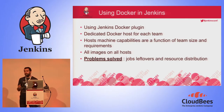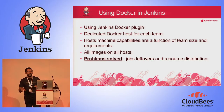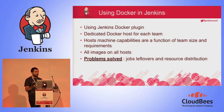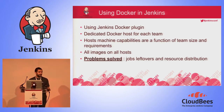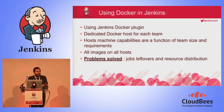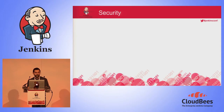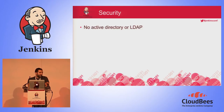Now we solve two issues. We solve the job leftover issue because each time a job runs, the Jenkins Docker plugin creates a container, the job runs on the container, and as soon as the job is over, the plugin destroys the container. We now have definitive dynamic slaves — no more static slaves to maintain. And of course, we solve the resource distribution problem.